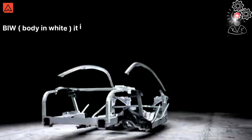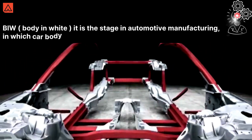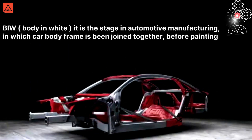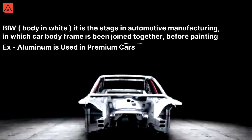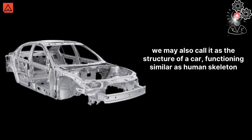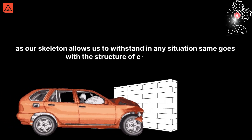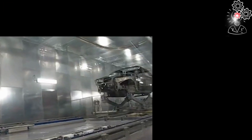BIW is the stage in automotive manufacturing in which car body frames are joined together before painting. BIW is made up of various sheet metal parts — for example, aluminum is used in premium cars. We may also call it the structure of a car, functioning similar to a human skeleton, as a skeleton allows us to withstand any situation; the same goes with the structure of a car, that is BIW.